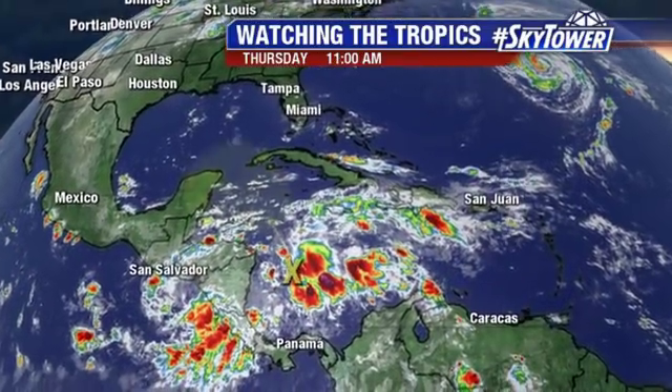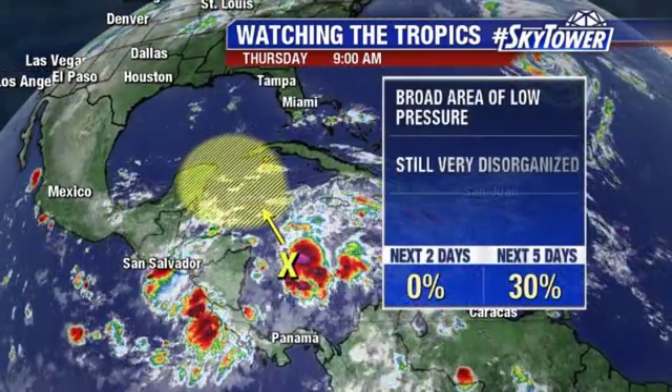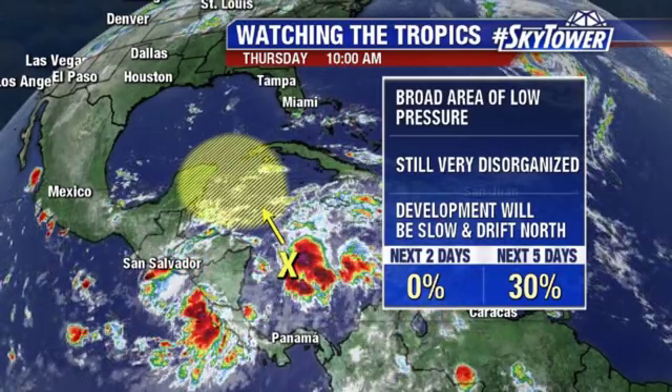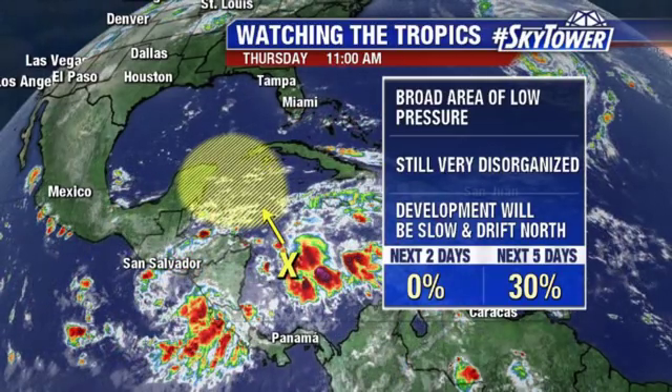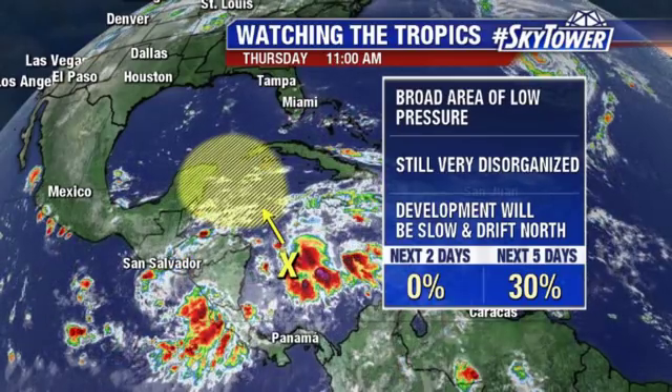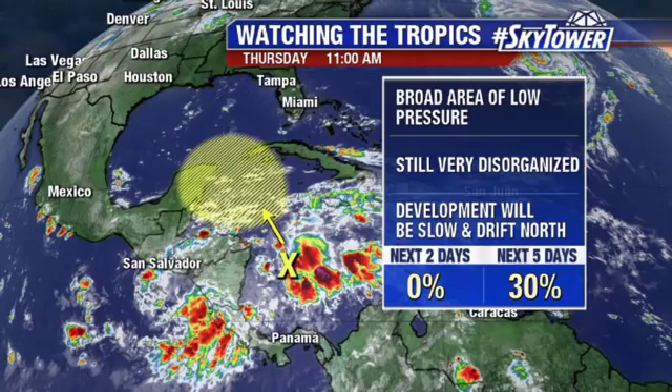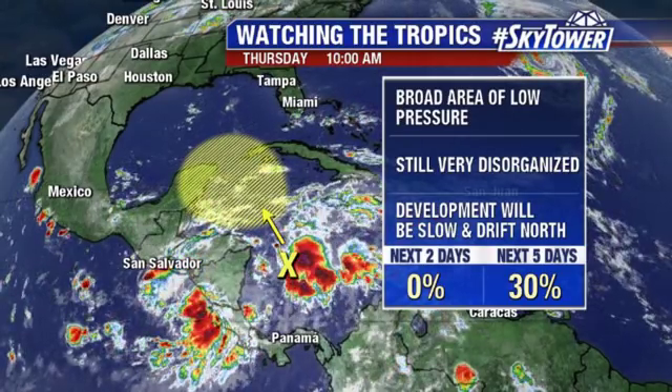Closer to home, we are keeping a pretty close eye on this disturbance, just about 200 to 300 miles east of Nicaragua. There's about a 30% chance from the National Hurricane Center that we see something develop as this drifts north. For the time being, there's a lot of wind shear that this system is dealing with.